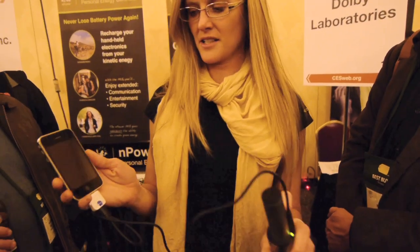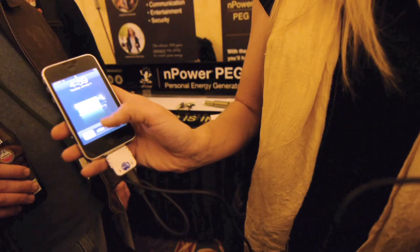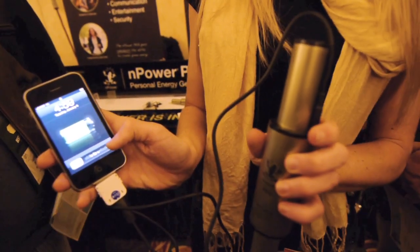The NPowerPeg's in my backpack and as I'm going about my business it's charging its internal battery. You plug it in here and as you can see it starts delivering a charge. How far would you have to walk or run to charge it up?